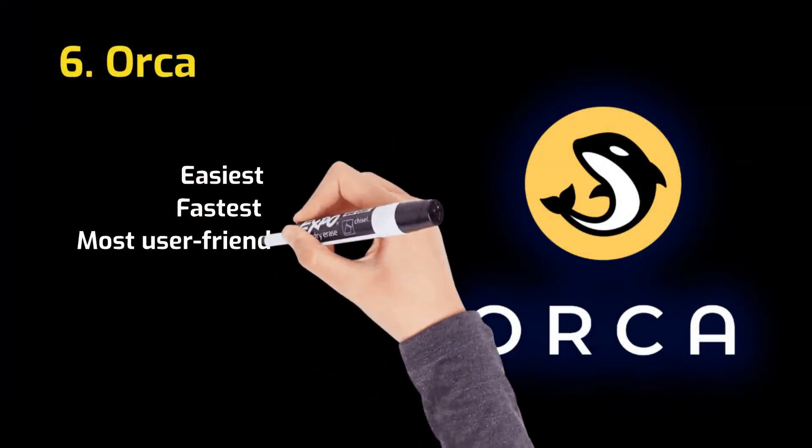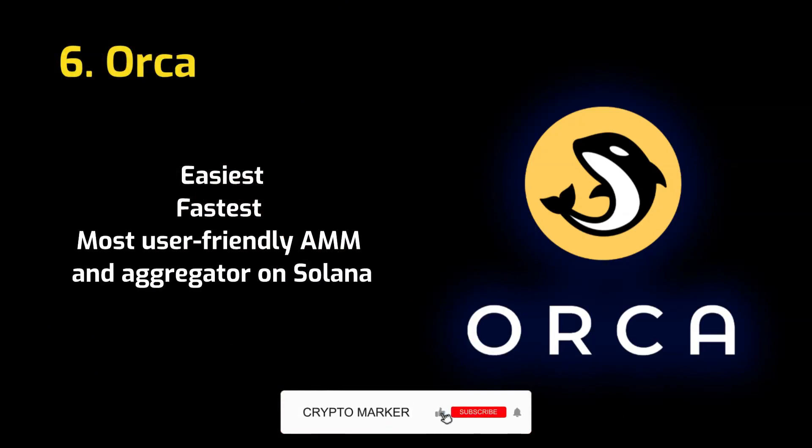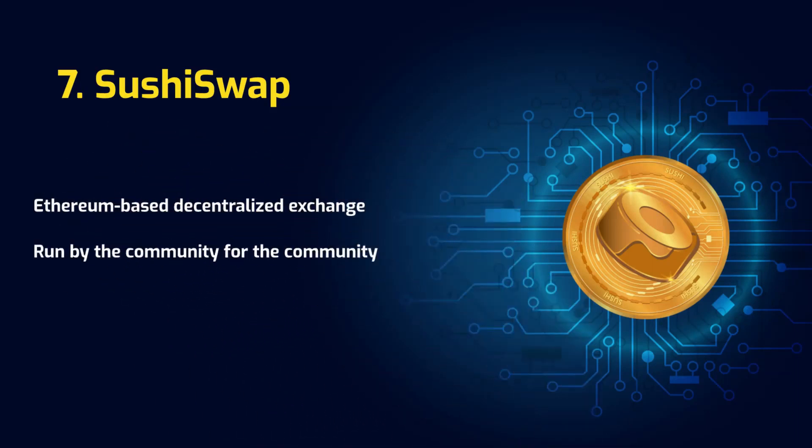Orca is the easiest, fastest, and most user-friendly Automated Market Maker and aggregator on Solana, with a team with deep knowledge of both crypto and human-centered design, on a mission to create the best experiences in DeFi. SushiSwap is an Ethereum-based decentralized exchange that is run by the community for the community. They use Automated Market Makers to facilitate their trades, making use of smart contracts to generate and manage liquidity pools.